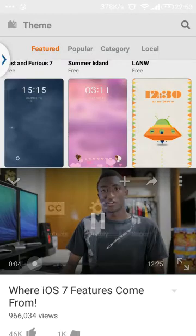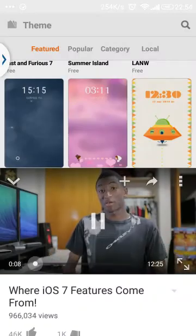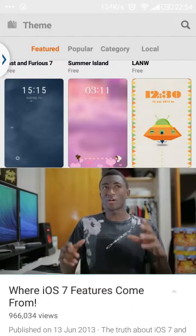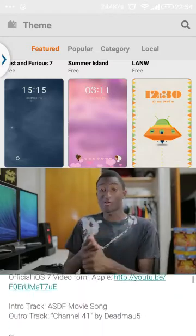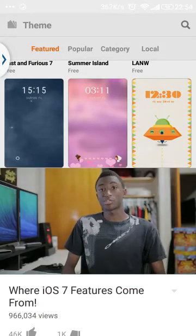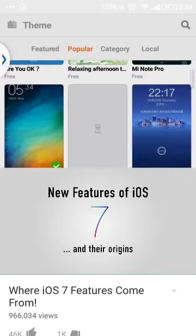Hey, what is up, guys? I'm MKBHD here, and for the past couple of days since WWDC, I keep getting asked about my thoughts on iOS 7, because it's the biggest change to iOS since the original iPhone. And I also keep hearing one phrase a lot: iOS copied Android. But to be honest, it's not just Android, and some features are just too good not to be shared. So without any further ado, this is where iOS features come from — all the new features of iOS 7 and their origins.